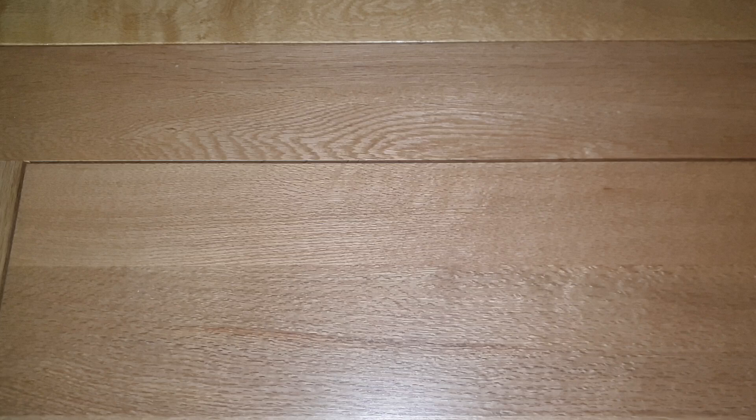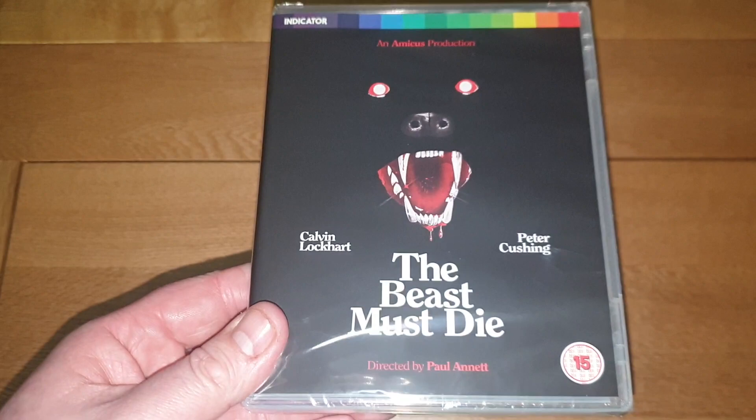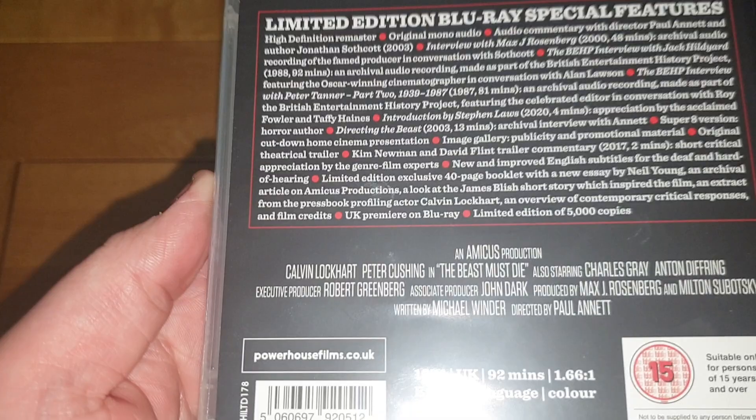The last one — this is a limited edition, I think it was 10 quid. Another Peter Cushing film: Calvin Lockhart, Paul Annett film, The Beast Must Die. I remember watching this a long time ago — it's an Amicus production, a werewolf movie if I remember right. I remember my dad having it on VHS. Needed to watch it again so I picked it up for 10 quid. It's from 1974.